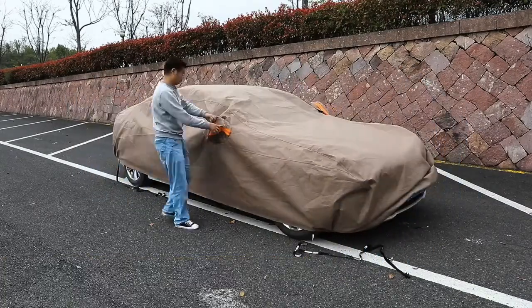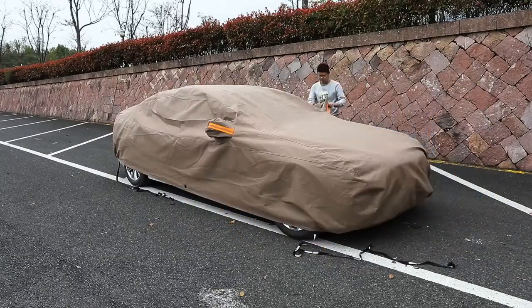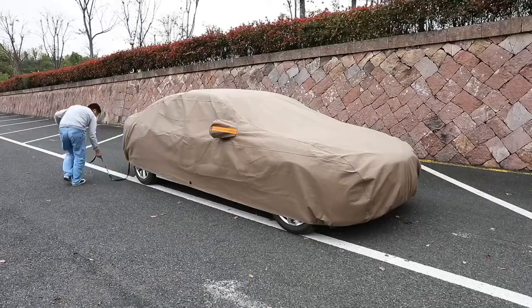Classic zipper design for easy access and convenient use. Windproof and burglar-proof design — elasticized fixed buckles help secure the cover against strong wind, and a lock is attached to guard against theft.